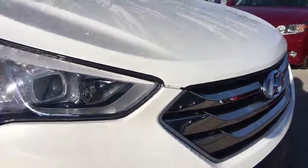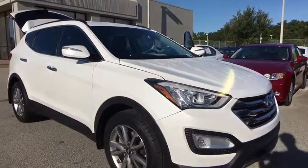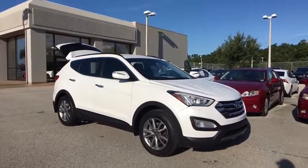The 2015 Hyundai Santa Fe. Style, quality, performance, value. Need we say more?